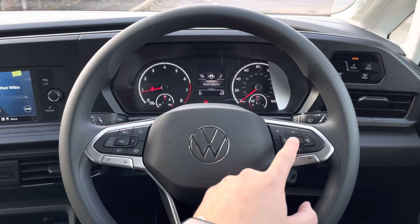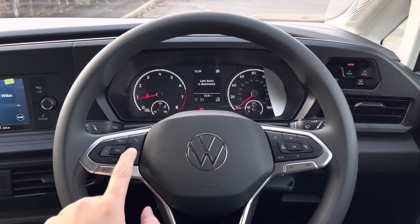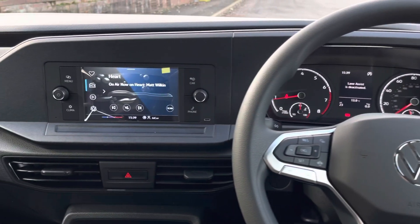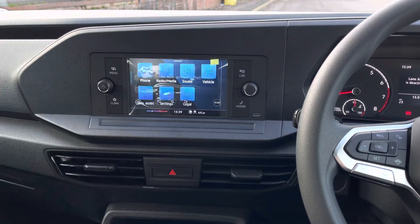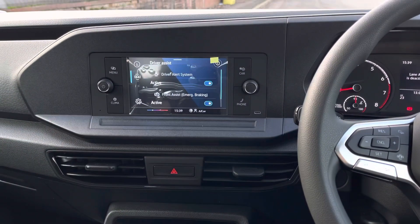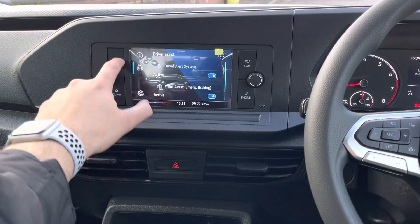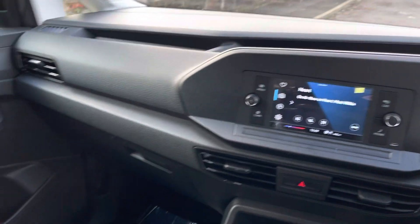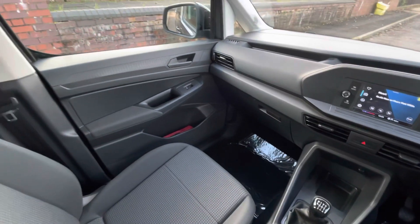The driver can select from a range of different options, and the vehicle also comes fitted with cruise control. To the left is the multimedia system, which houses the controls for some of the vehicle's driver assist features, such as the vehicle's start-stop function. The vehicle also has a driver alert system, and this touchscreen also houses the controls for the radio and the climate as well.